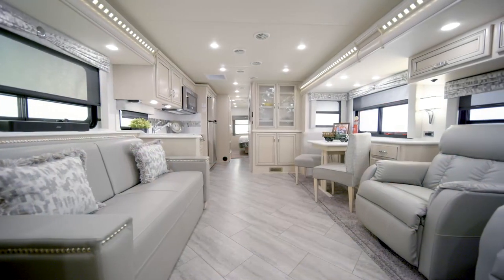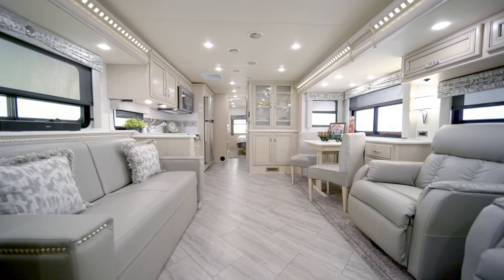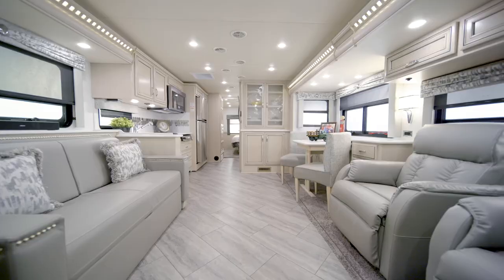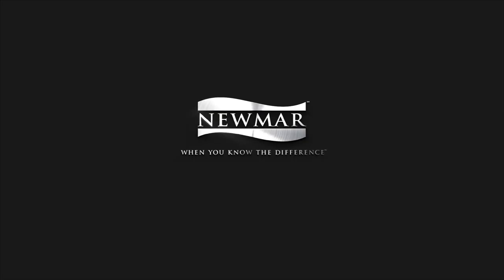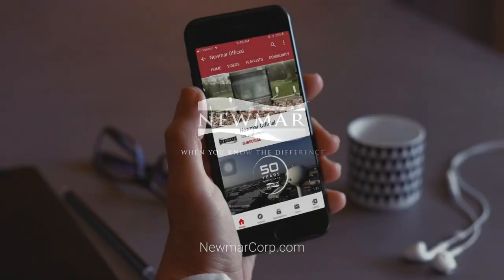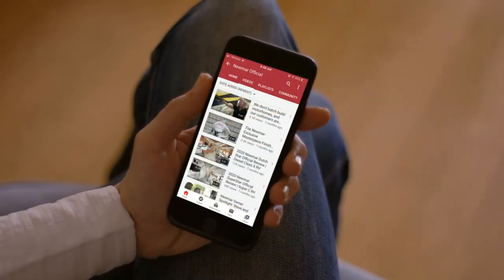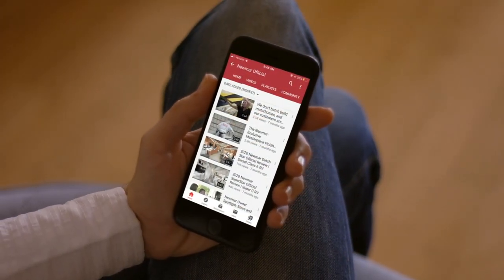On behalf of everyone here at Newmar Corporation, we want to thank you for joining us on this tour of the 2021 Baystar. For more information, visit your nearest Newmar dealer or visit newmarcorp.com today. You'll also want to subscribe to our YouTube channel and turn on notifications so you're the first to know when we add new product videos.